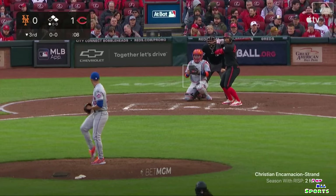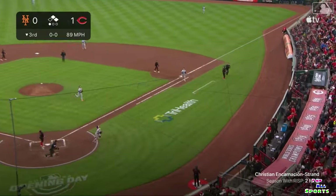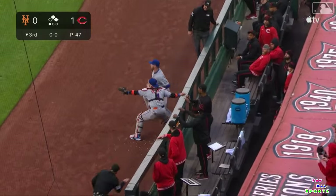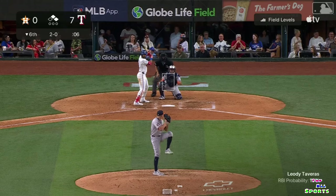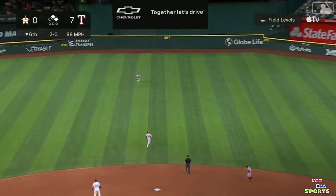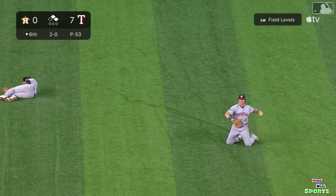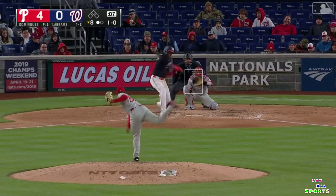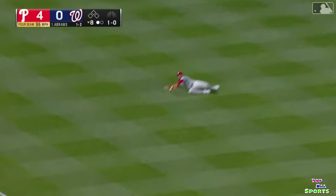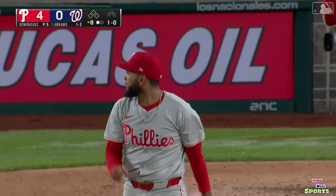Encarnacion Strand — he has some pop, though he pops this one up in foul ground. Long way to go for Alonso in front of the railing. Out to left — Marsh comes sprinting in, still coming in, slides, he made the catch. What a play by Brandon Marsh.